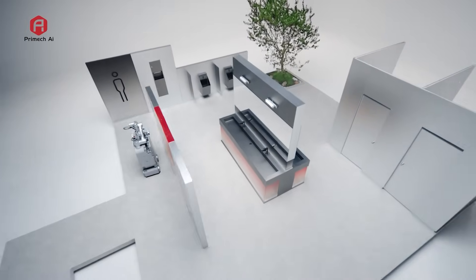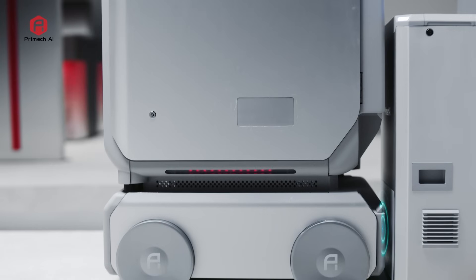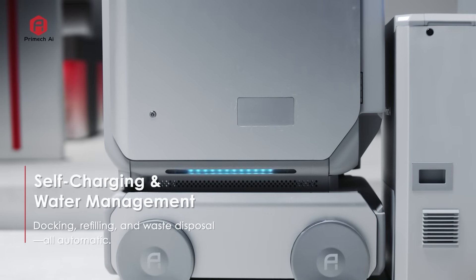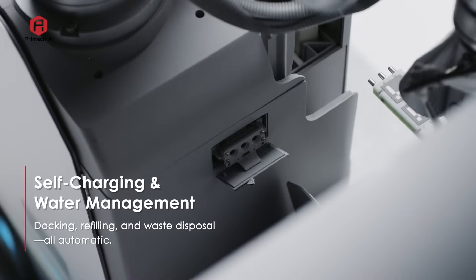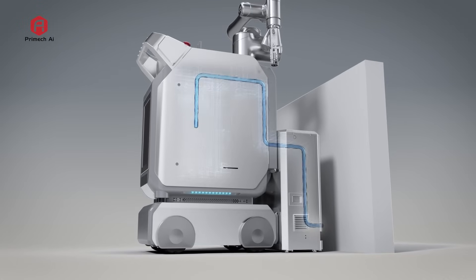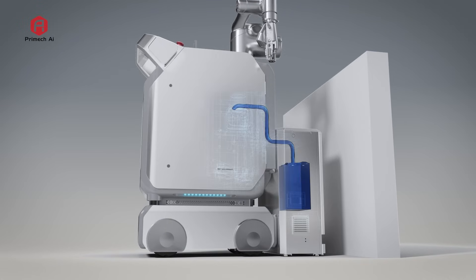When cleaning is complete, Hytron returns to its dock. It recharges automatically, refills its clean water supply, and discharges wastewater, fully preparing for the next mission.